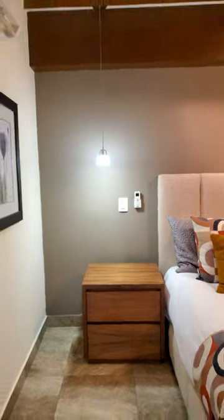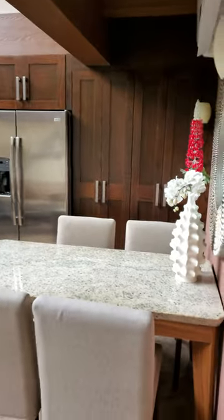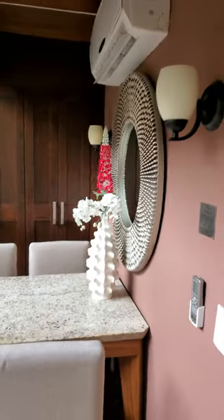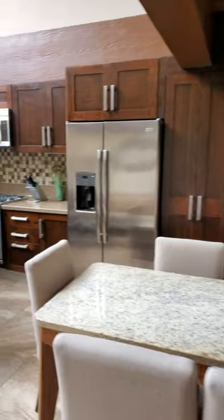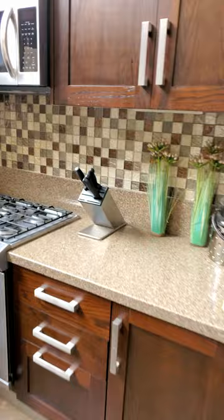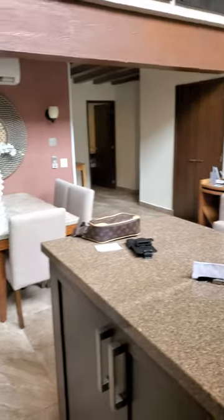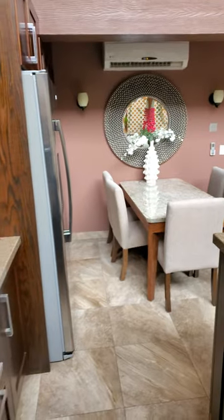If you haven't heard of it, this is a luxury condominium rental called the Pinnacles. It's in Puerto Rico. Let's go over here into the deep.